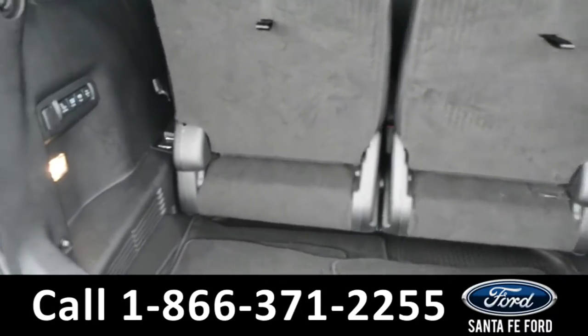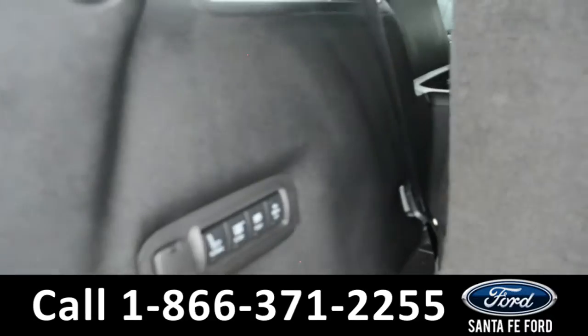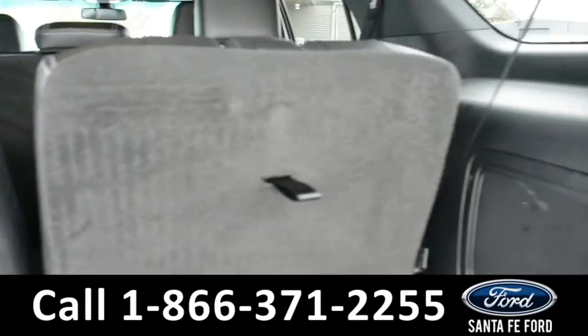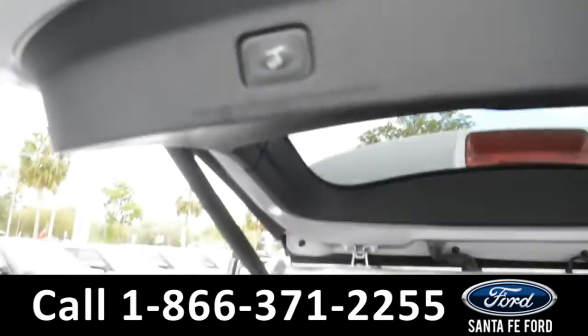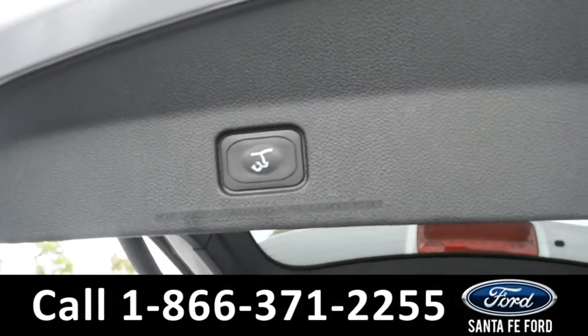Here's a look into the cargo space where there are 12-volt plug-ins and power controls to fold the seats down, giving you additional storage space, as well as a power control to close the lift gate.